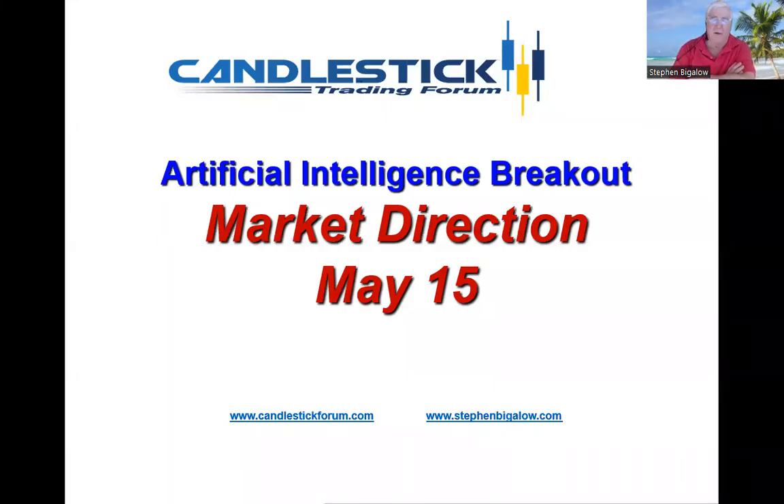Hello, my name is Steve Bigelow with the Candlestick Forum. Starting to see a little bit of activity coming back into the artificial intelligence area — that maybe all the negative news about how terrible it could be is now being shifted back to how good it can be.